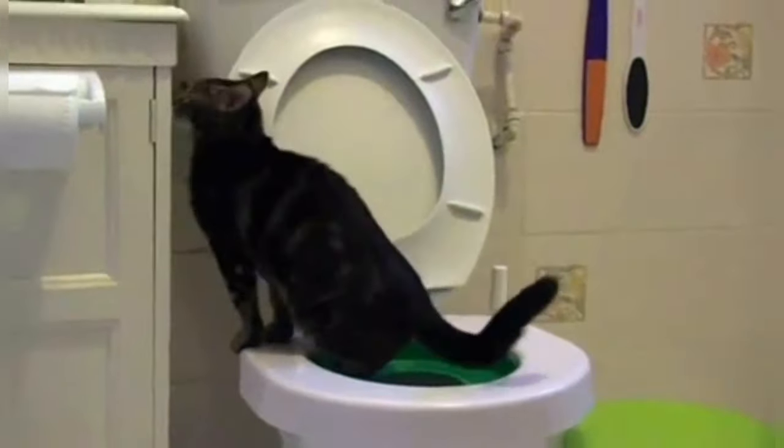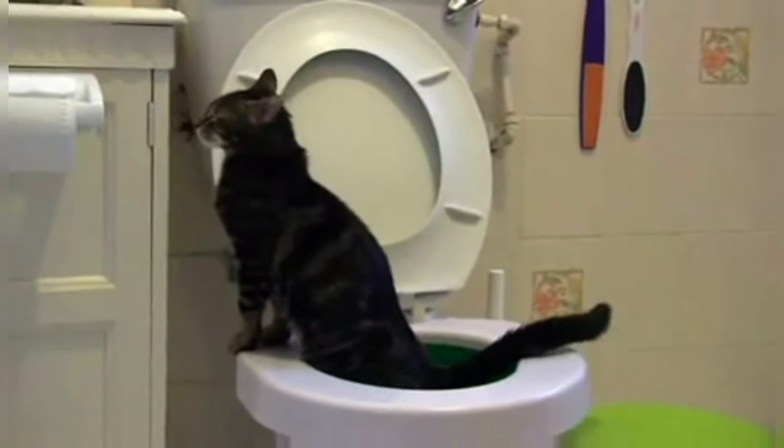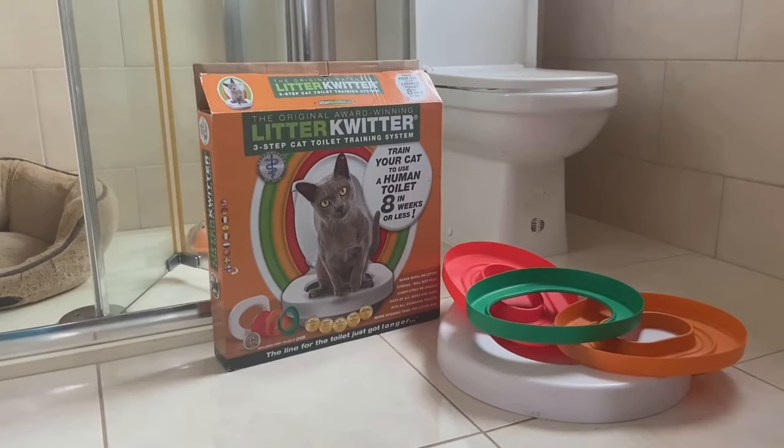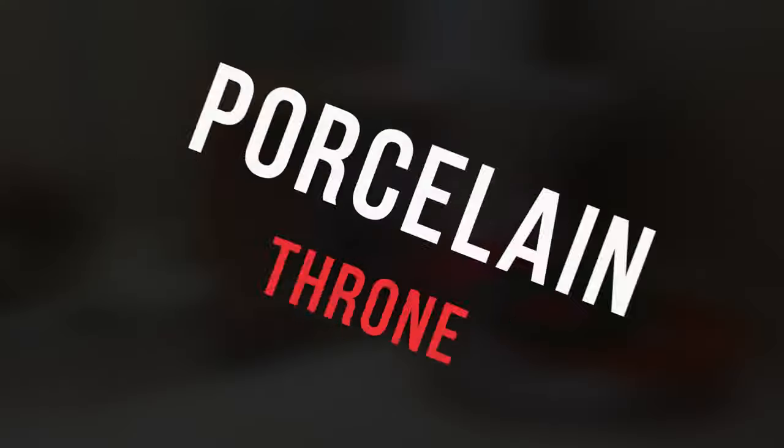Jo Lapage created the Litter Quitter after she grew tired of cleaning up her cat's litter. The potty training system is so effective that Lapage claims it takes less time to toilet train a cat than a child, so you can say goodbye to that smelly kitty litter box forever and make your life a lot easier. For those of you who are clueless about how it all works or curious if it could even work for your cat, here's a foolproof step-by-step process to get your cat reigning on the porcelain throne.